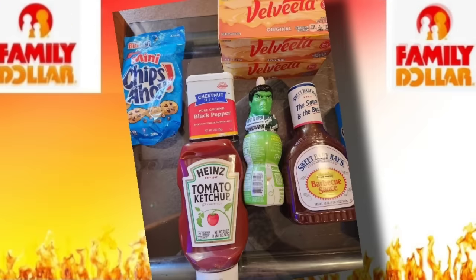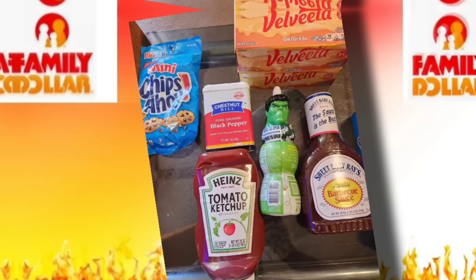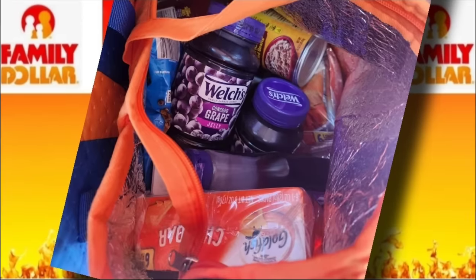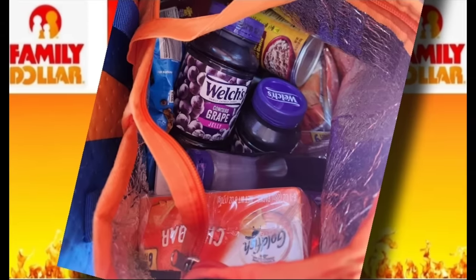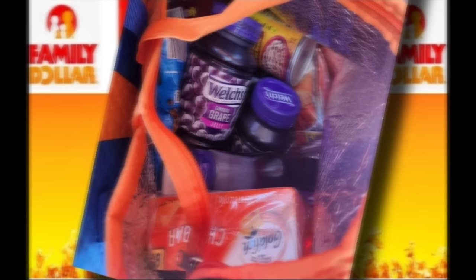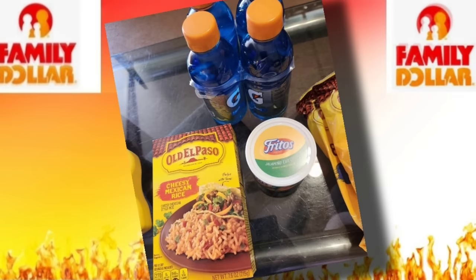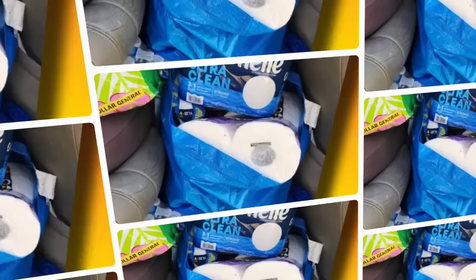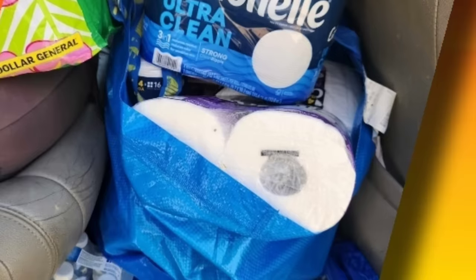If you did make it to one of these closings, let us know when you went and how much was left. Did you go Monday when they opened, Monday midday, Monday evening, or Tuesday? What day did you go and how much did you see left in the store? I'm sure there are many people who don't have one close to them and want to know — is it even worth the drive now that this has been going on for several days? Drop that in the comment section for us.